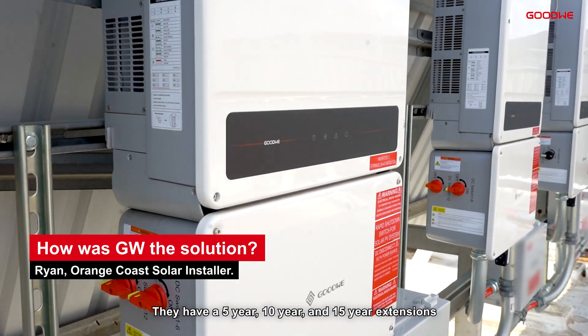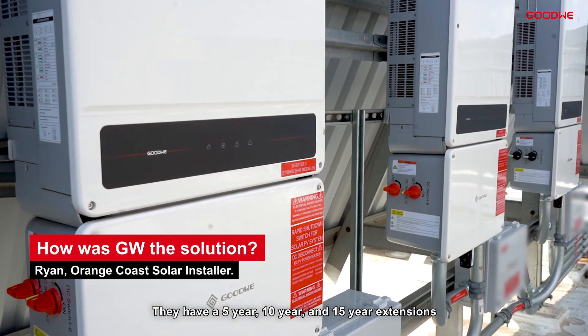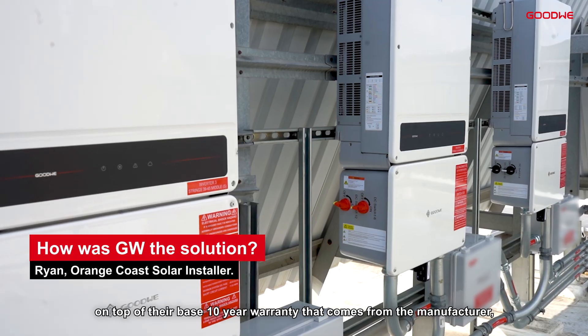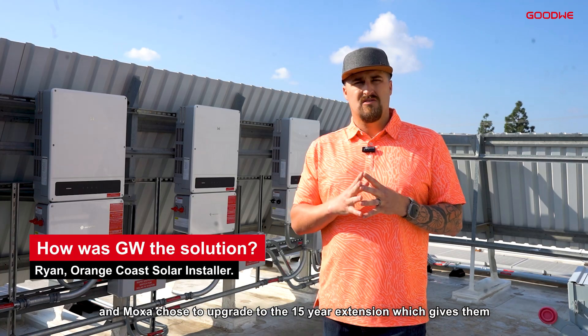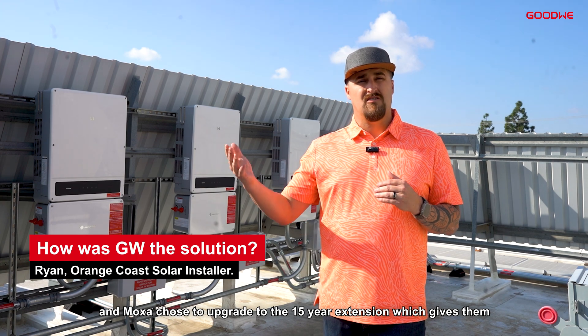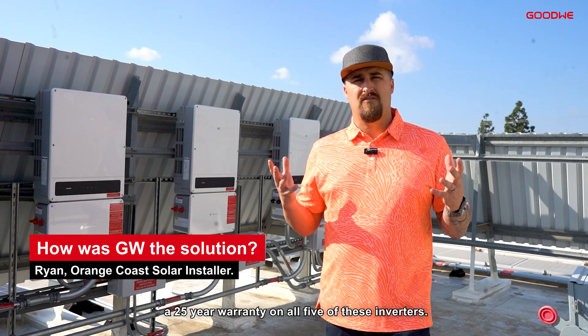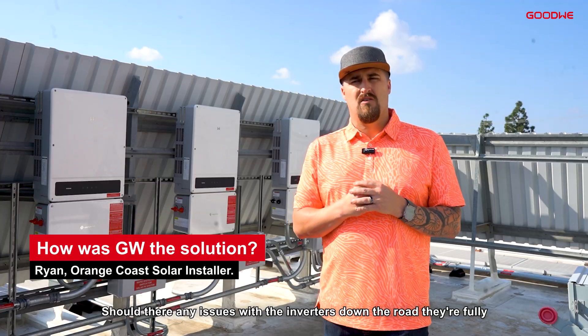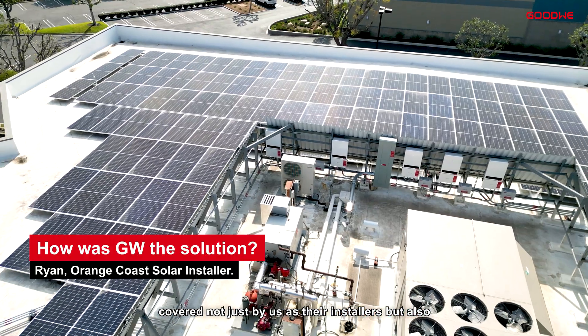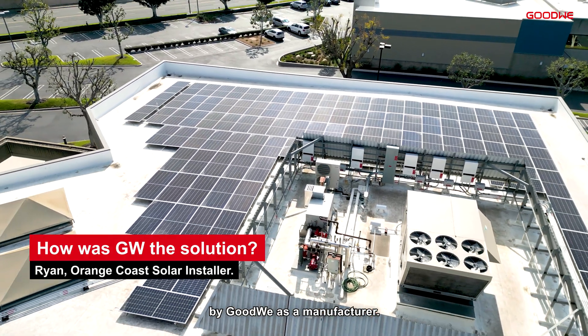Goudwey offers extendable warranties — they have 5-year, 10-year, and 15-year extensions on top of their base 10-year warranty from the manufacturer. Moxa chose to upgrade to the 15-year extension, which gives them a 25-year warranty on all five inverters. Should there be any issues with the inverters down the road, they're fully covered not just by us as their installer, but also by Goudwey as the manufacturer.